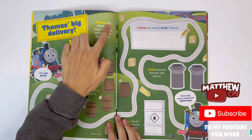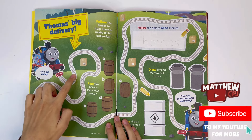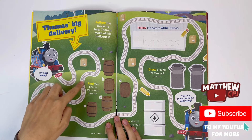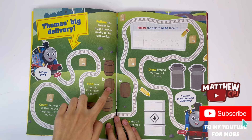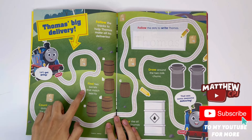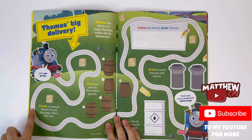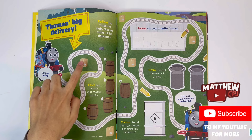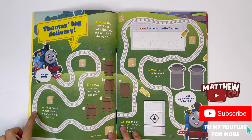Thomas's Big Delivery. Follow the tracks to help Thomas make all his deliveries. Find two barrels that match exactly — I think it's this one and this one. Count six parcels dotted around the page. Here's the first: 1, 2, 3, 4, 5, 6.